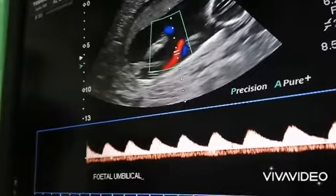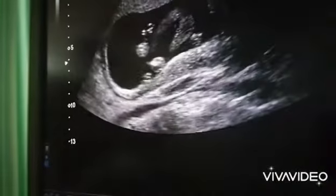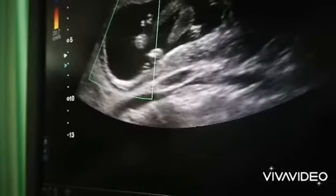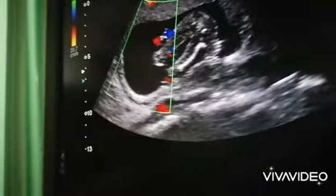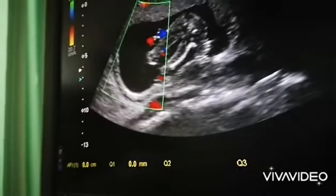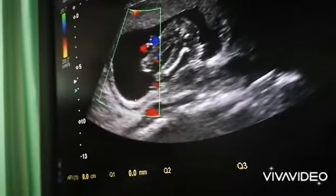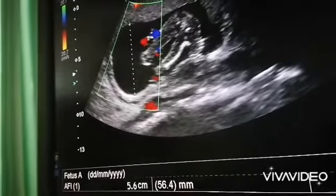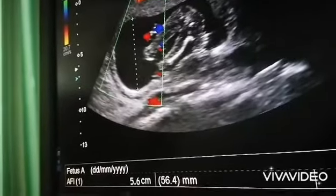Thank God. Let me just show you what I mean. AFI — this is one pocket. How can we begin to do all this objective measurement now? It's 5.6, which is normal. It shouldn't be more than 8.